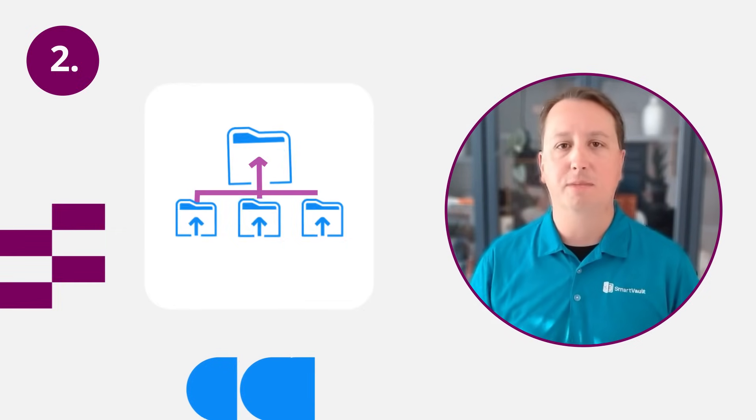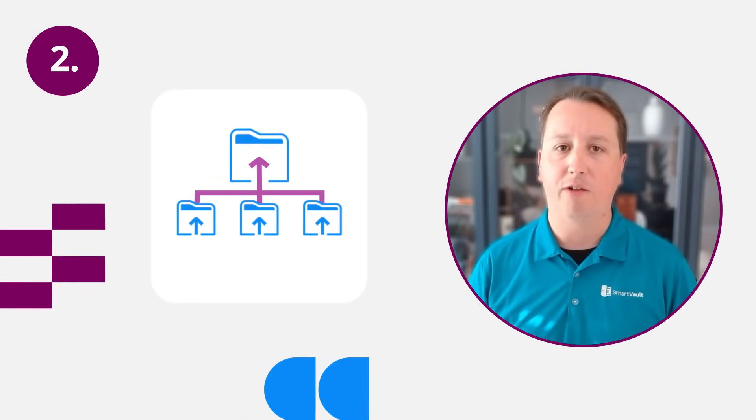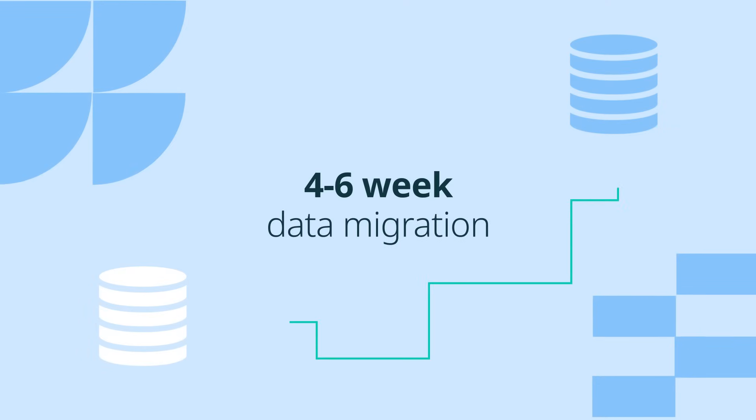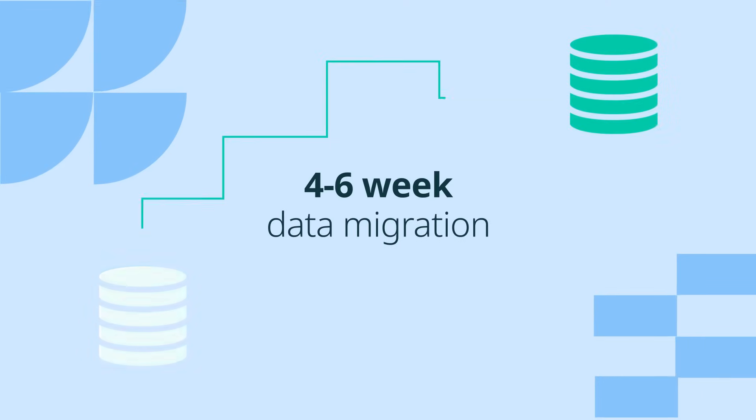Second: linked clients. Tie together households, spouses, and business entities under one unified record. No more duplication. Third: we have a four to six week tried-and-true data migration service.